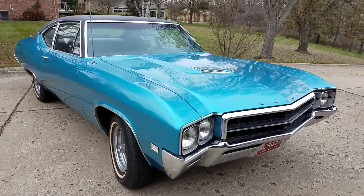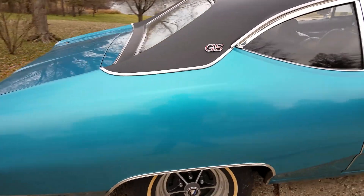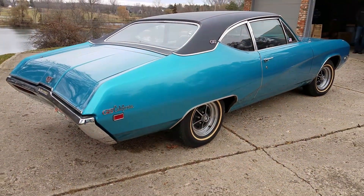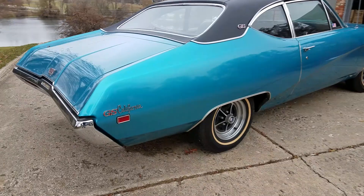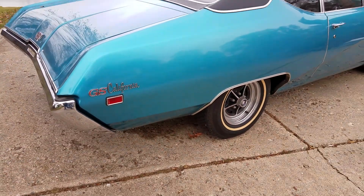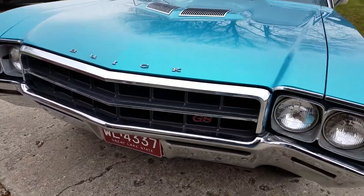Here's a cool car — a 1969 Buick Special Deluxe two-door coupe. It's a hardtop GS trim California package. You don't see these very often.